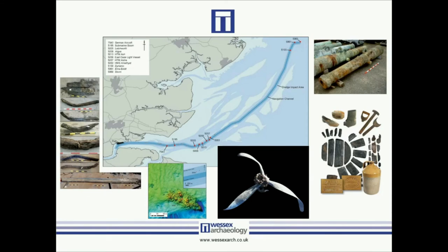Ultimately, the London Gateway project is an extremely important example of how we begin to deal with a massive marine development and also some of the research potential that can be integrated into it, ultimately disseminated into popular and academic publications. It's a really good example of how a success story like this can help us develop our understanding of how things should be pursued into the future.